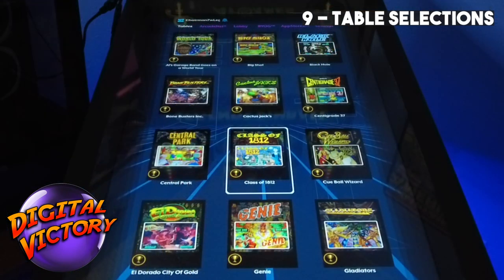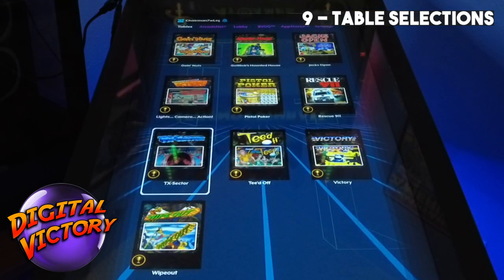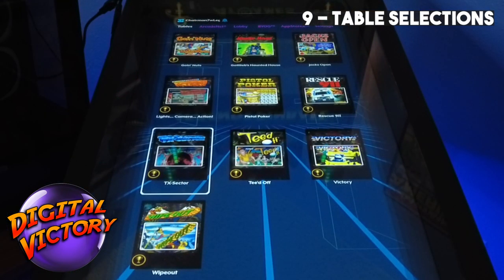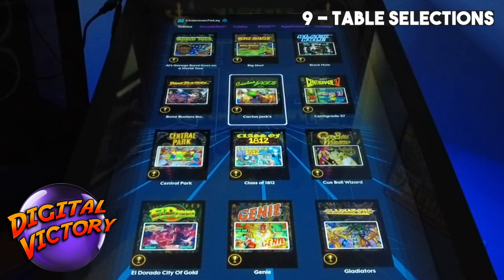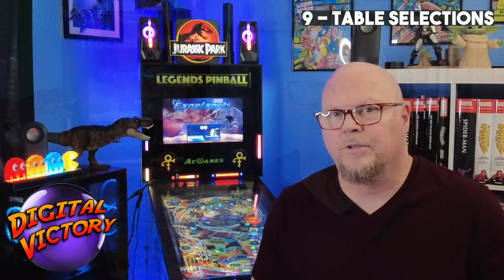Number nine is the included tables that came with it. The 22 Gottlieb tables are kind of lacking. I don't even think those are the best Gottlieb tables, let alone all the other brands that they ignored. I rarely play them, to be honest with you, and when I do, there's really only like three or four that I play. The rest I've looked at once and have never gone back. I'm not sure what went into the selection process, but it's pretty lacking.